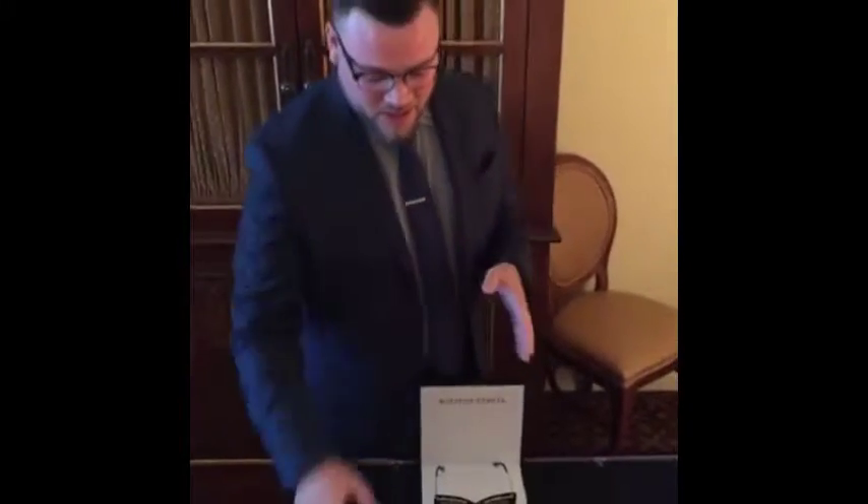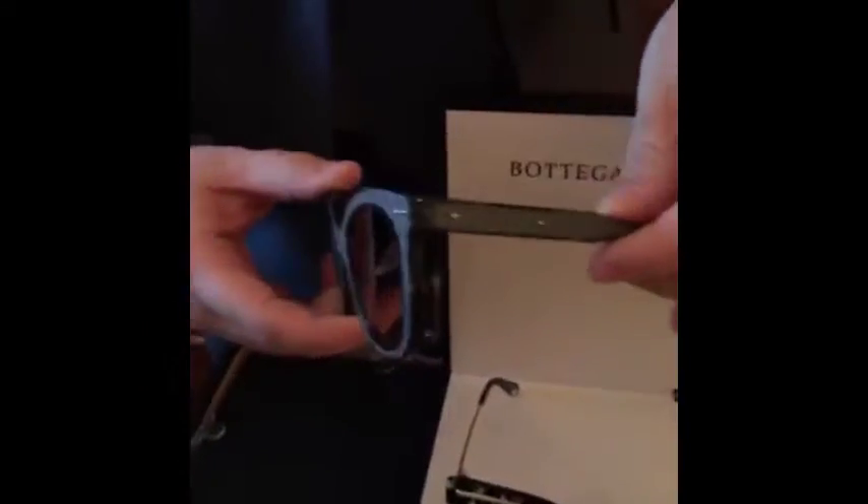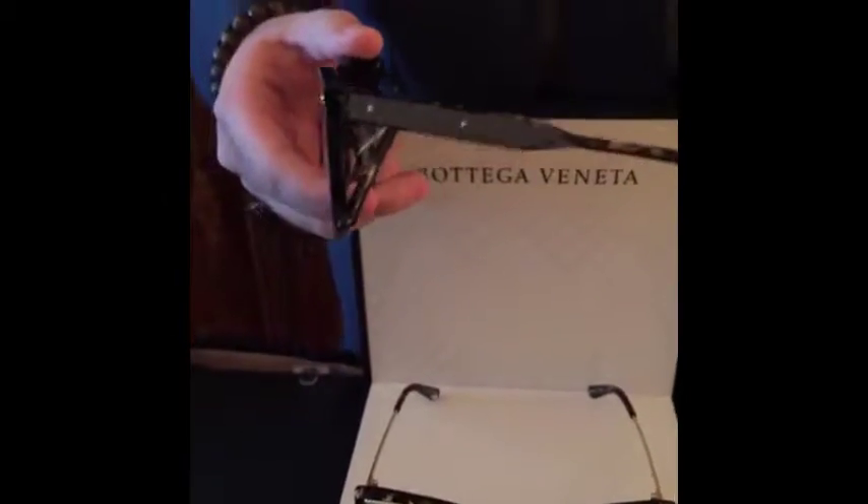Beginning at the top of the pyramid with our most prestigious brand, Bottega Veneta, the leather is their big signature — it is their thing. Known as the intrecciato, which is this woven leather effect, this is protein treated calfskin leather wrapped in Mazzucchelli acetate.